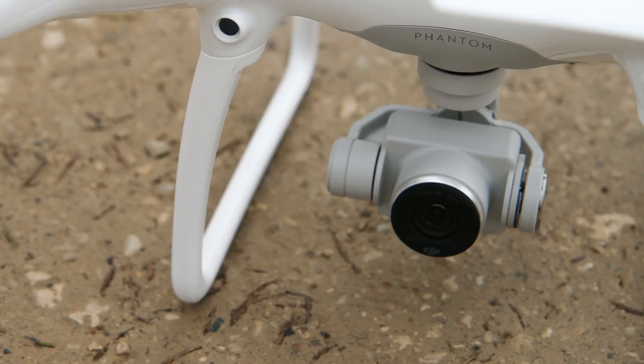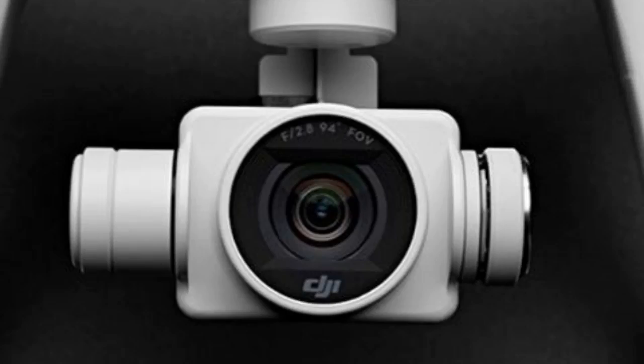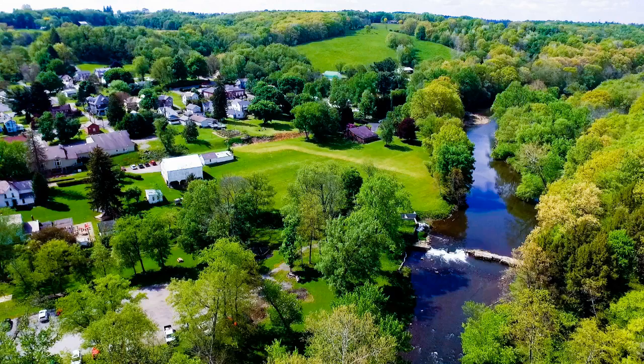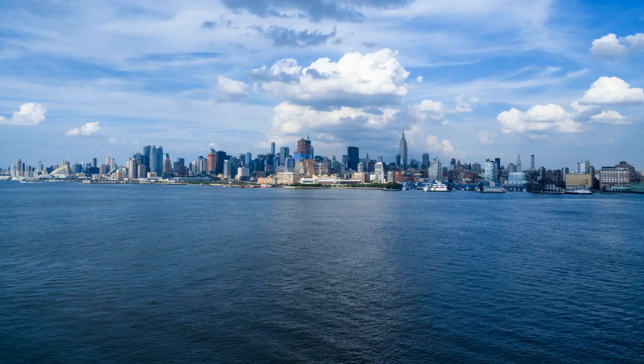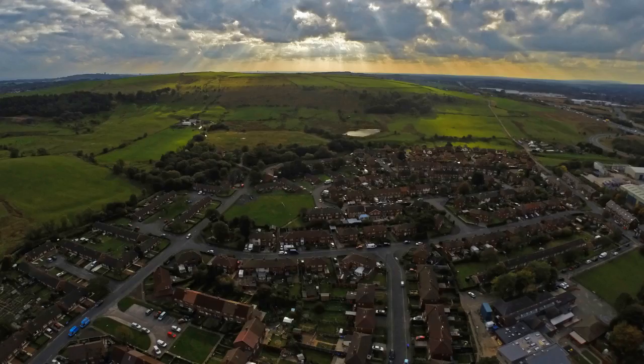The DJI Phantom 3 comes equipped with a 2.7K 12-megapixel camera that enables you to take gorgeous images anywhere your drone can fly. The 3-axis 1080p Full HD video camera creates smooth, crisp videos and pristine still images. The professional-quality lens allows you to shoot high-quality wide-angle images, and it features technology that helps eliminate shake and stabilize images shot from high altitudes.